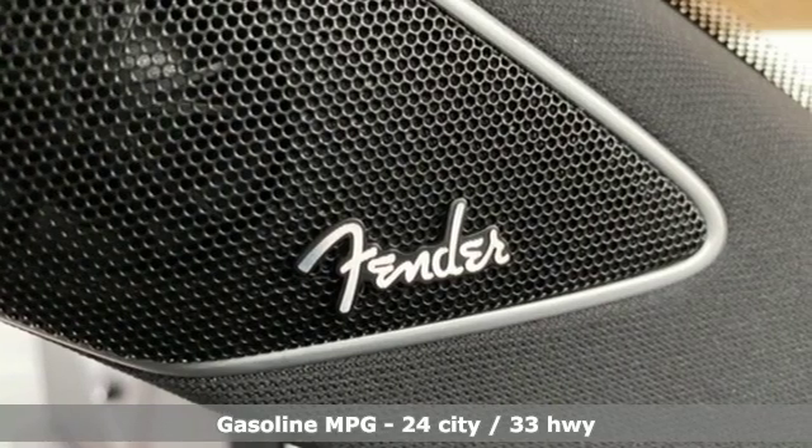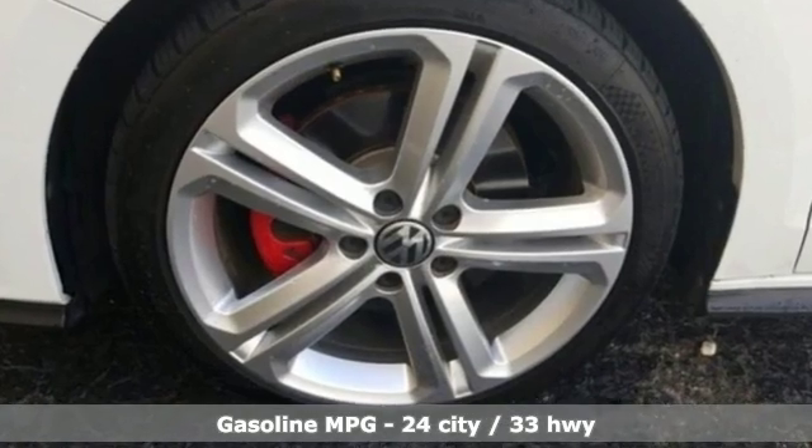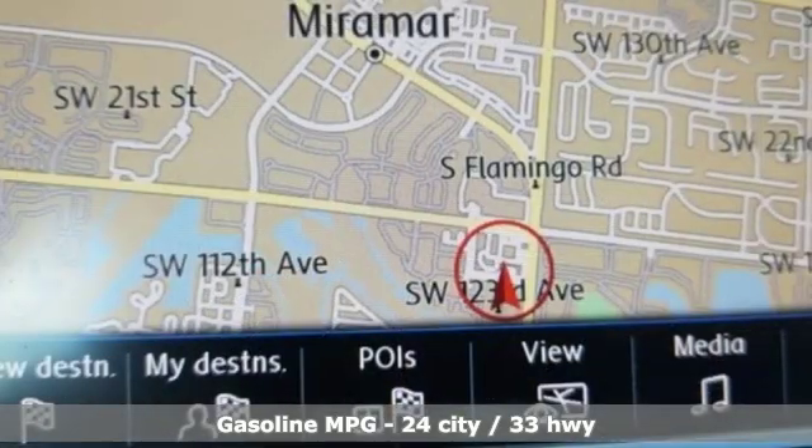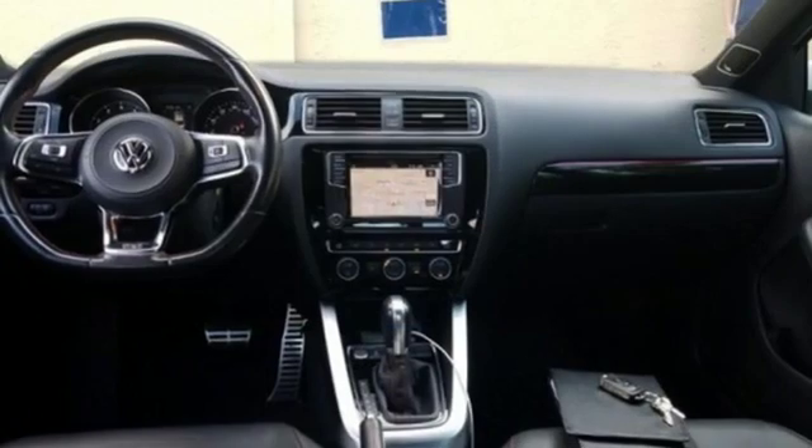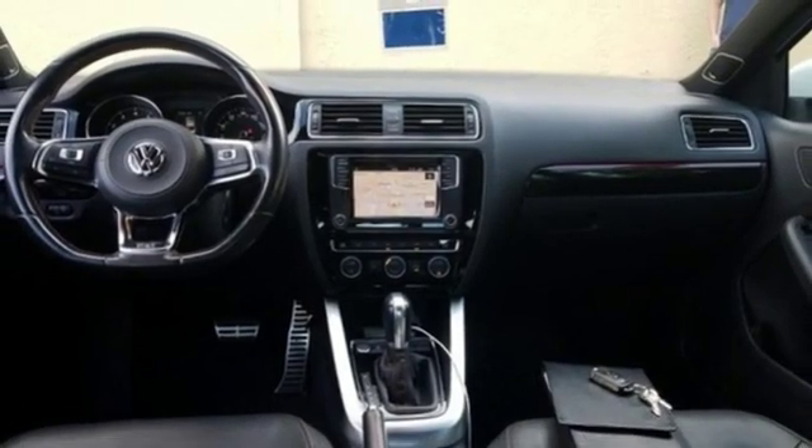It comes with all the amenities you need: streaming audio, power heated mirrors, dual zone climate control, auto dimming rearview mirror, doors and push button start proximity key, and front heated sports seats.